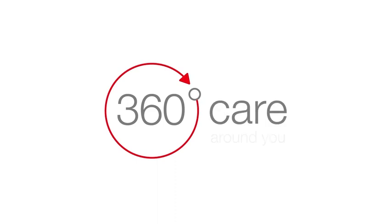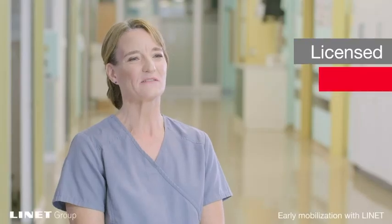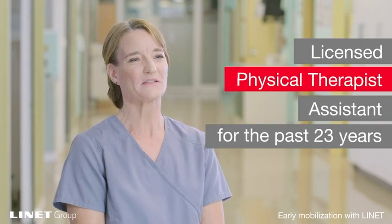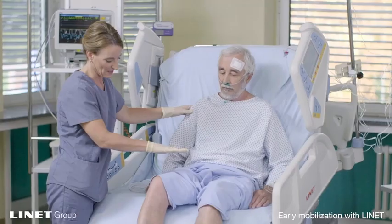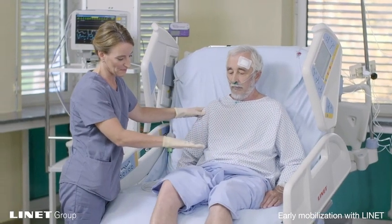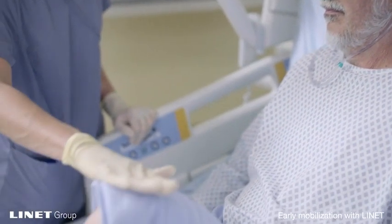Hi, my name is Molly Dudek. I'm a Clinical Application Specialist at Lynette. I have been a licensed physical therapist assistant for the past 23 years and recently received my certificate as an ergonomics assessment specialist. For the past 7 years, I have been working in the medical device industry, specializing in safe patient handling and mobility equipment.